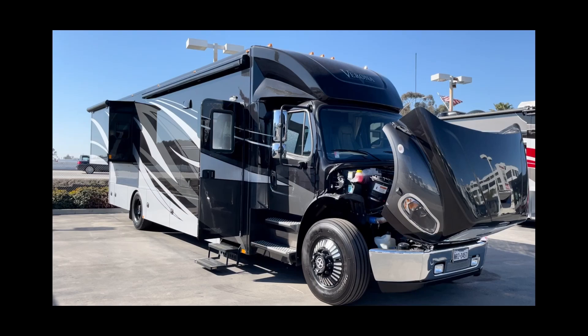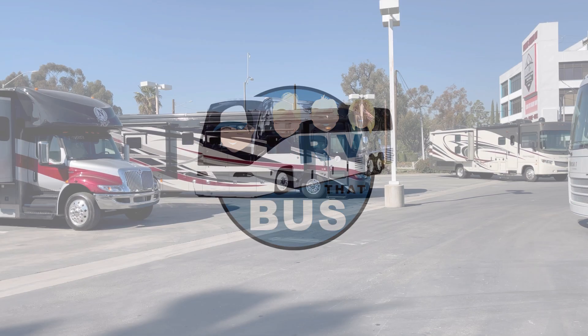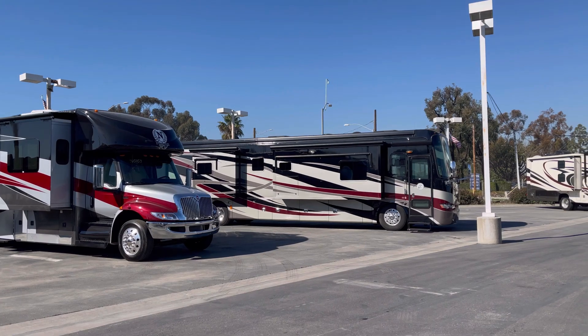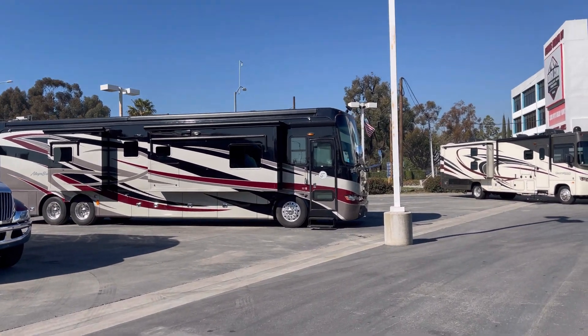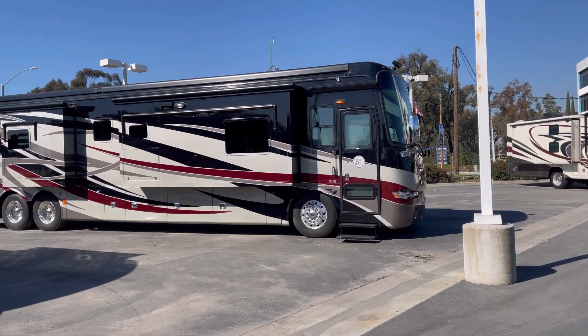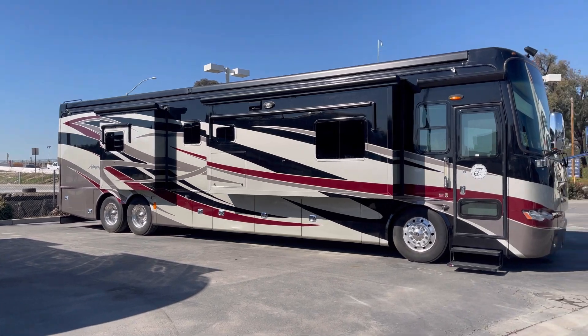Welcome to our channel, RV That Buzz. Don't forget to subscribe. Alright, so this is a little different than our normal video, but we have an RV place over by our house, so we figured let's stop in and see what our competition looks like to get some ideas, maybe.